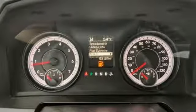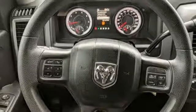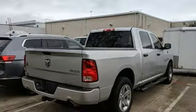Power windows. Manual tilting steering column. Aluminum wheels. Heavy duty shocks. And power heated mirrors. See what it can do for you when you take it for a test drive.